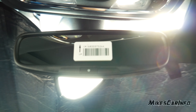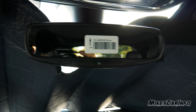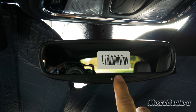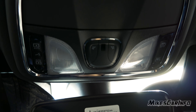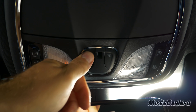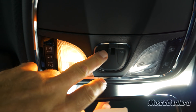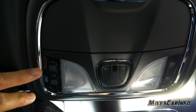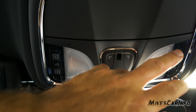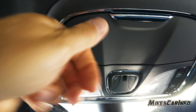The rearview mirror is an auto-dim mirror and you can turn that feature on or off with a button. Right above are some lights — standard bulbs though, not LEDs. There are reading lights and controls for the sunroof shade and sunroof. There's a spot for your sunglasses with a felt lining.